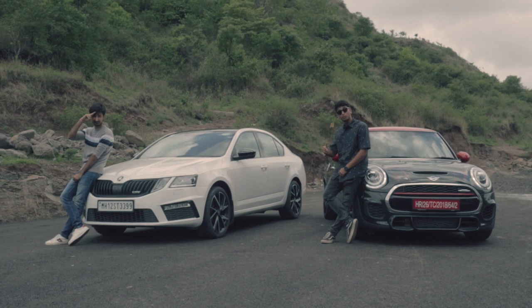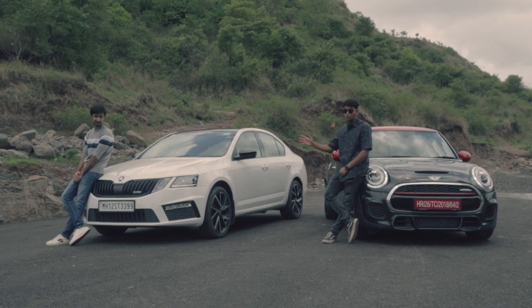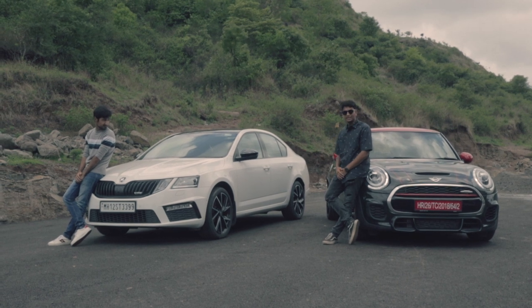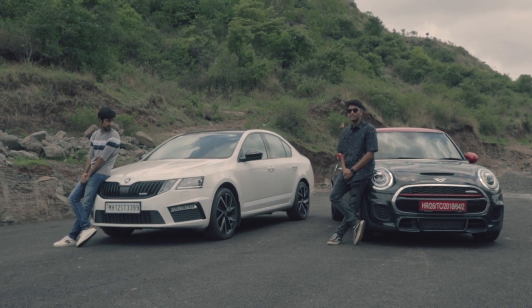Thank you so much for watching this video. Like, share and subscribe. Tell us what you think about both of these 2-litre front-wheel drive hot hatches. They're absolutely amazing — let us know in the comments down below and I'll see you in the next one.